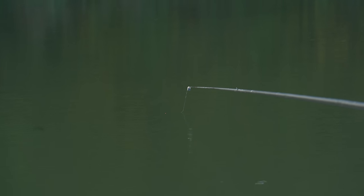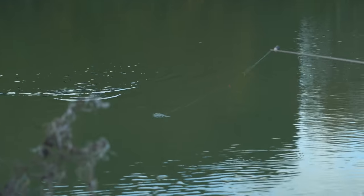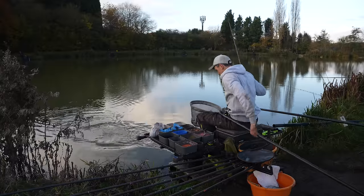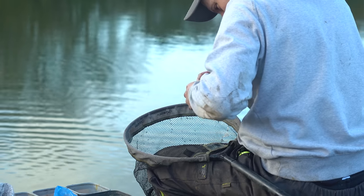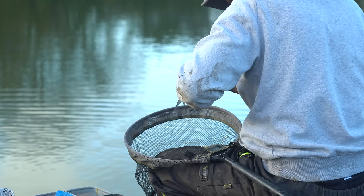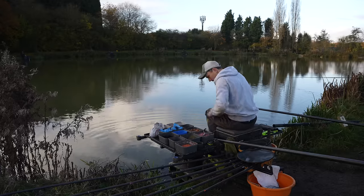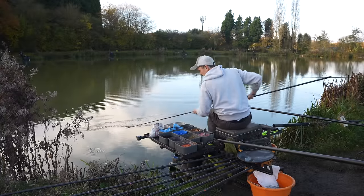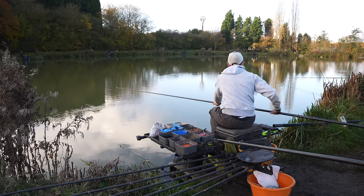The bites here are normally ever so finicky — tiny, tiny little dips. Really awkward to ship back because the bank's higher behind you. Tiny little skimmer. Good time, first shot. Don't you hate it when they come out of the net. Not a lot happening.